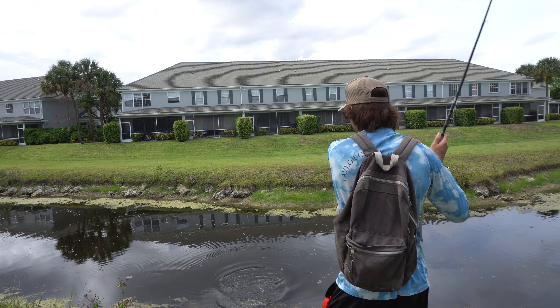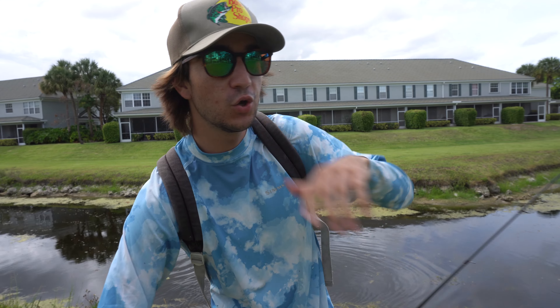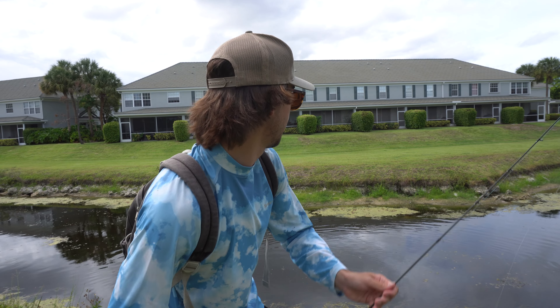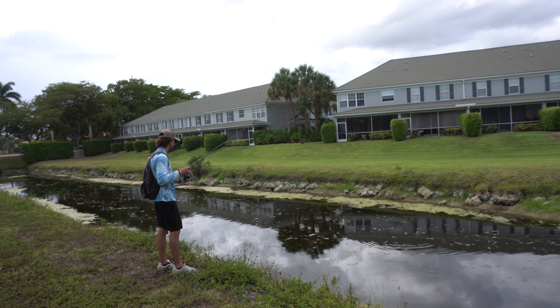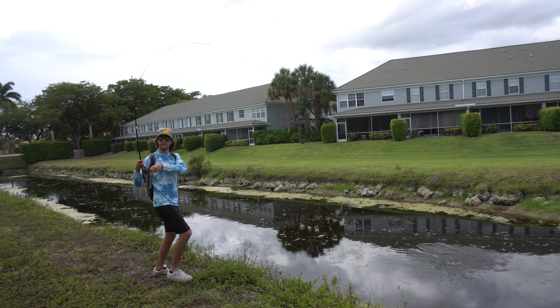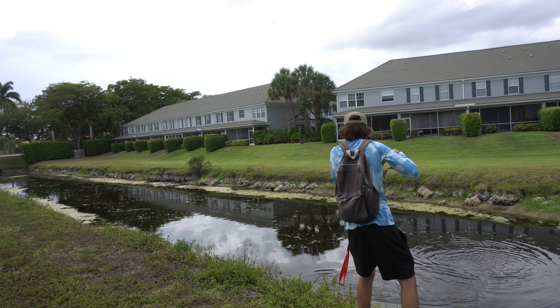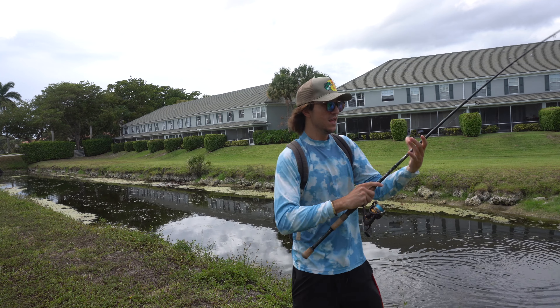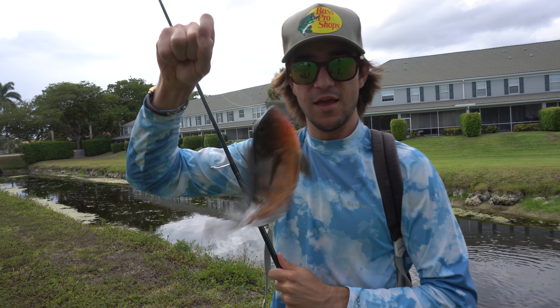Got him — oh, I lost him. Dude, I just had him, he was like two feet long. We got to get another bait. Fish on! Not the right species, but you know what? Breaks the skunk.